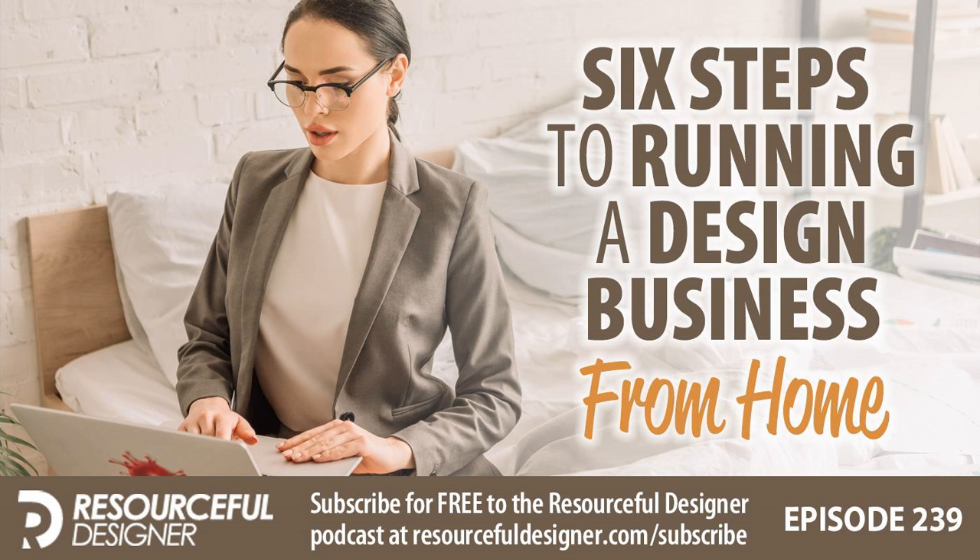In this episode of the podcast, I'm going to tell you what you need in order to run a successful business from home. I'm also going to share a tip that you may find useful in dealing with the plethora of browser tabs you may have open.